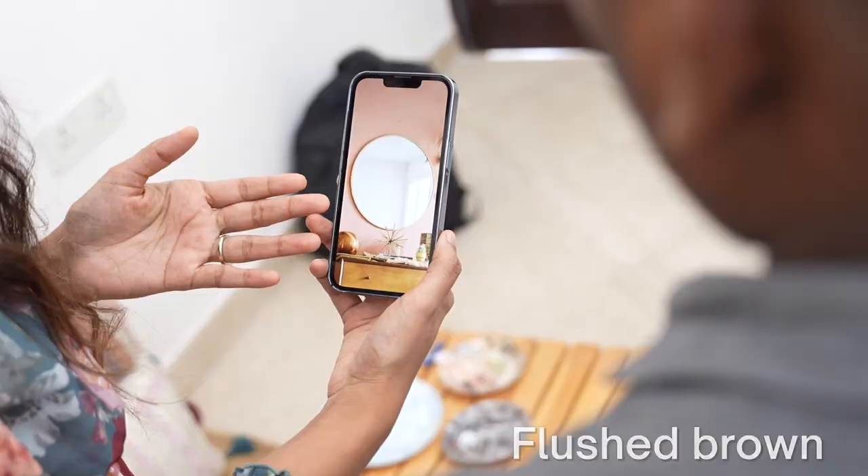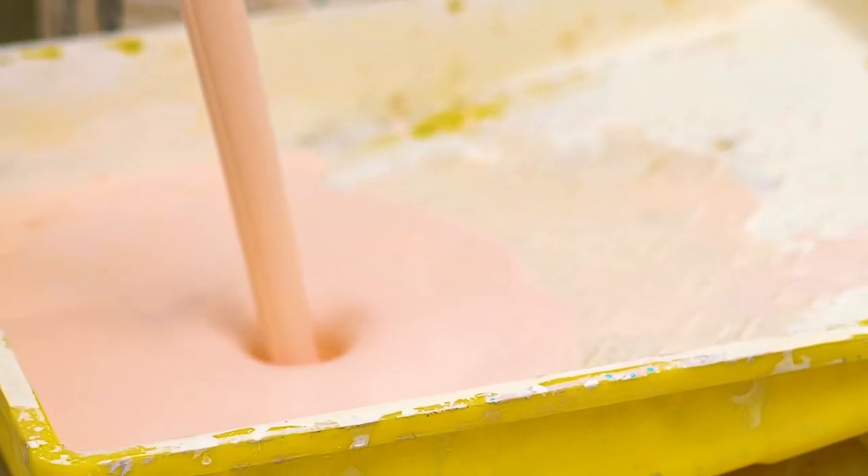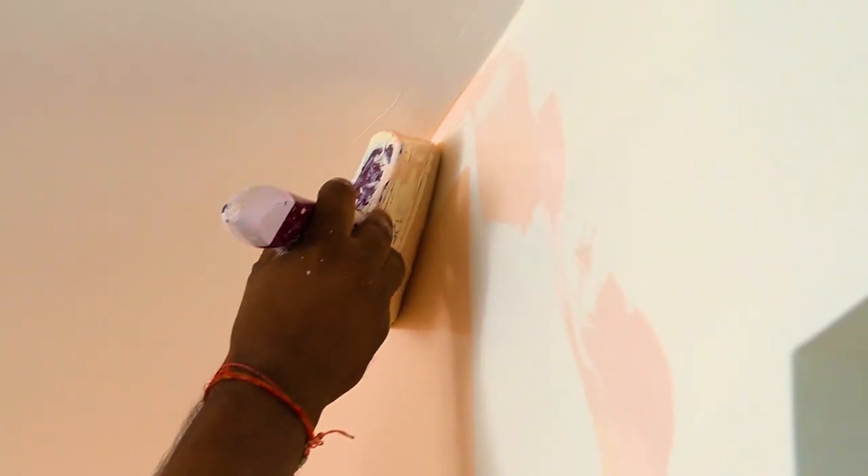The color that I have chosen for my studio is flush brown, which is a very earthy color. It will look perfect in my studio space because I have a very small studio.